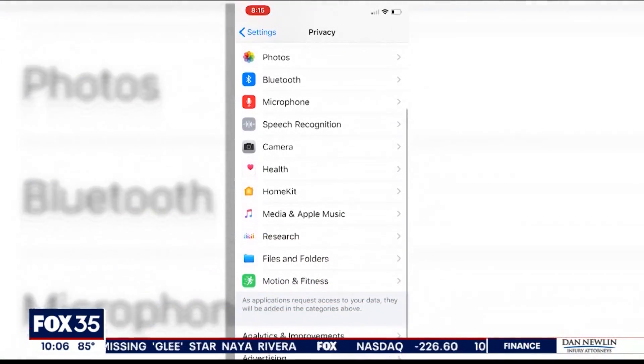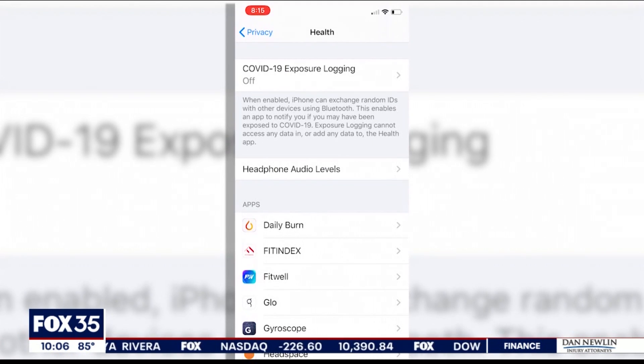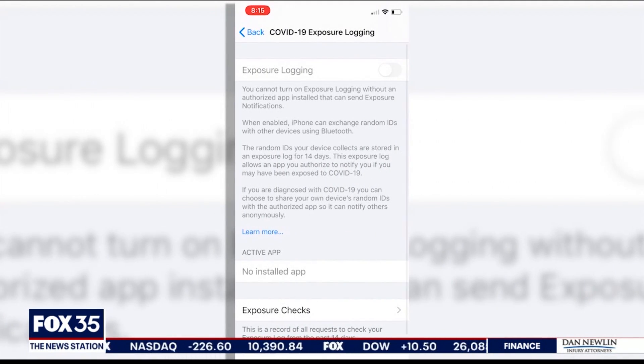On iPhones, you can find it under the health tab in privacy, and then activate COVID-19 exposure logging.